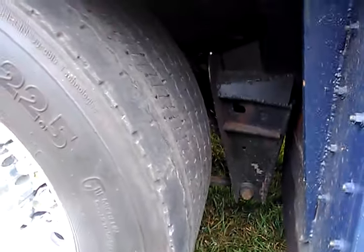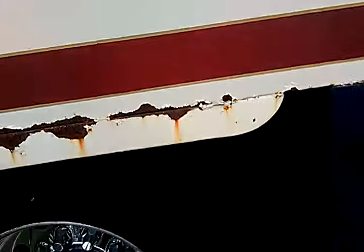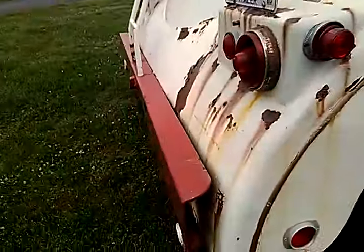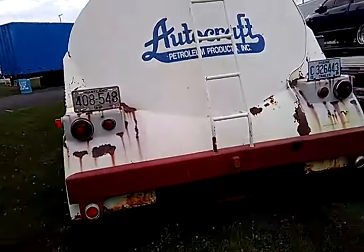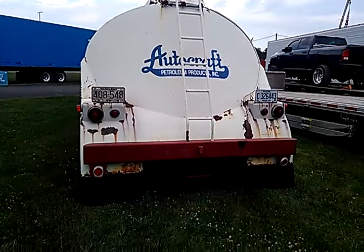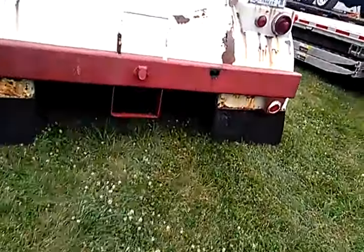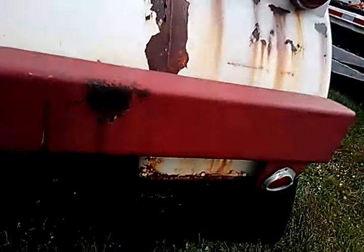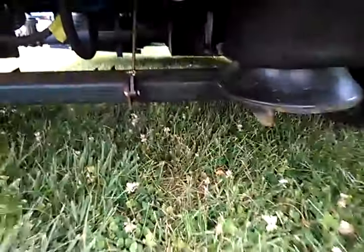I'm trying to see if he put airbags in there — and yes, there are airbags. I see it. Air suspension. I can see the airbags right in the rear here, right under there. See that? And then there are actuators right there.